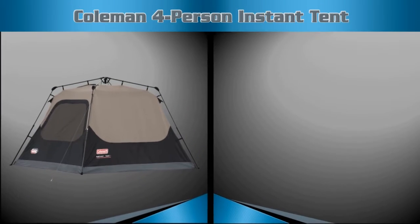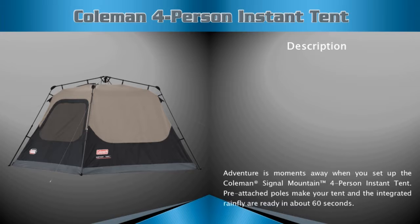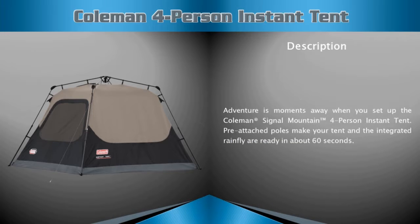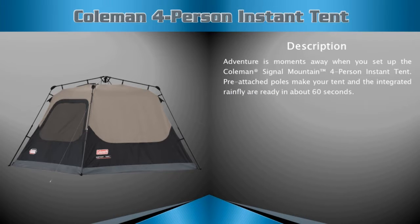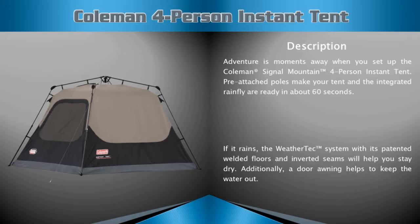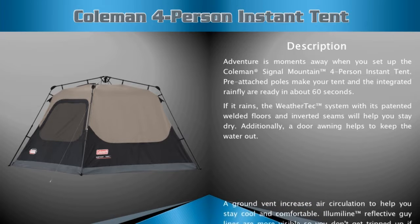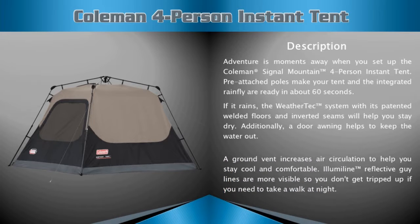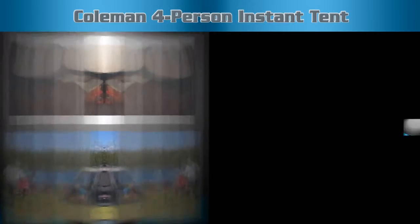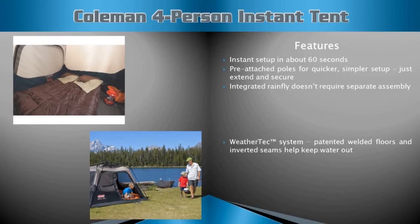Coleman four-person instant tent description: pre-attached poles make your tent setup easy, and the integrated rain fly gets you ready in about 60 seconds. The WeatherTec system with its patented welded floors and inverted seams will help you stay dry in rain. A ground vent increases air circulation to help you stay cool and comfortable.